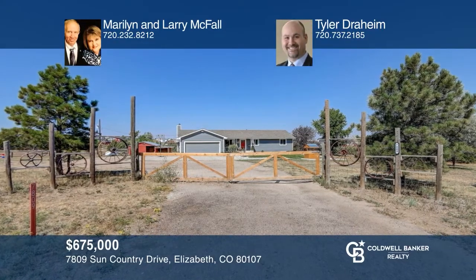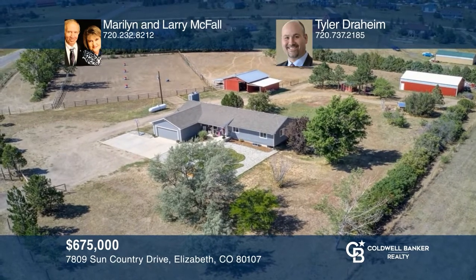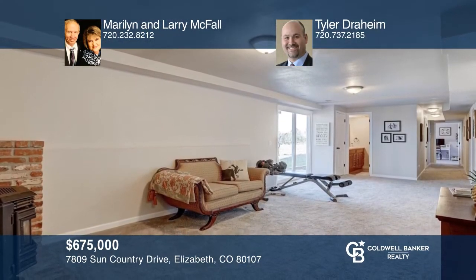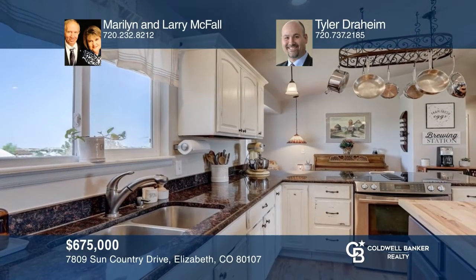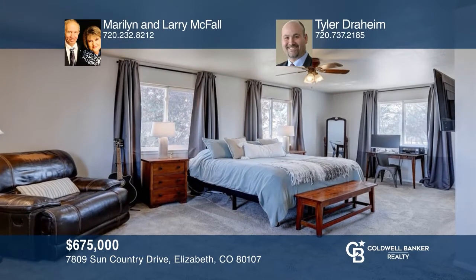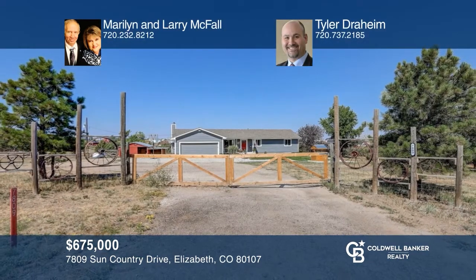This ranch-style home on over four-plus acres has a walkout basement and features an open floor plan, wood floors, and a gas log fireplace. The kitchen features granite countertops, stainless appliances, and a large eat-at island. A large master with three-quarter bath and walk-in closet provides your own private retreat. Don't miss out on this unique opportunity. Call Marilyn and Larry McFall and Tyler Draheim.